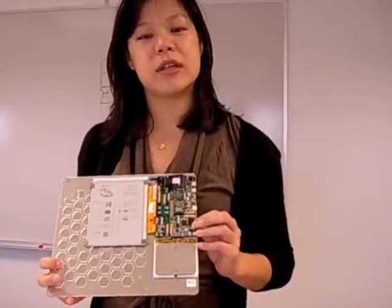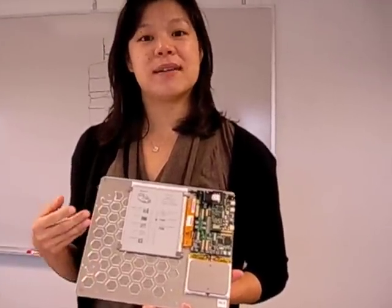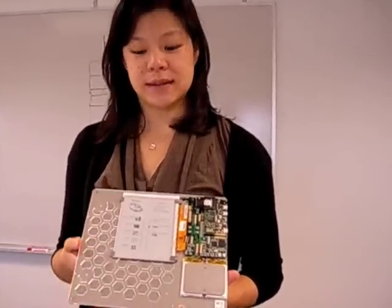It features the Epson Broadsheet Controller, which enables faster updates and partial area updates.